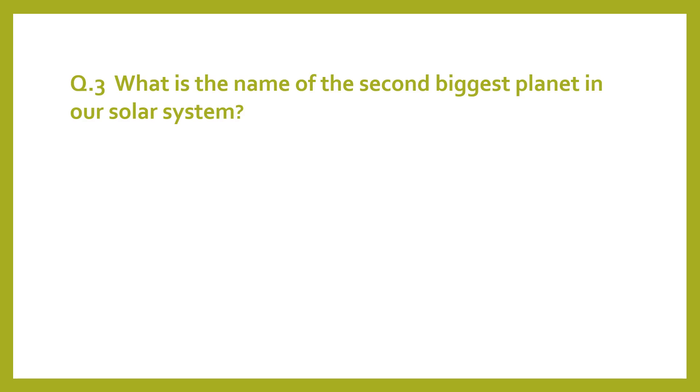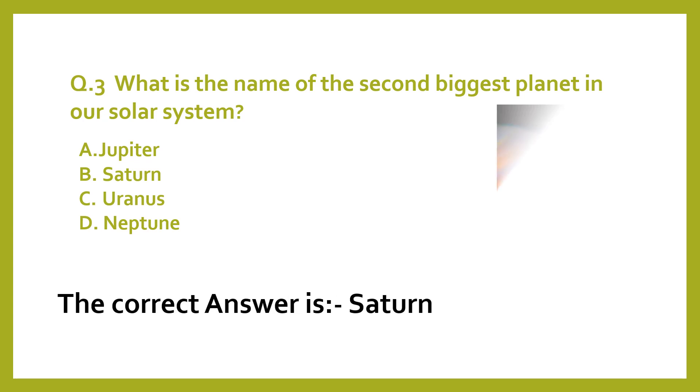Question 3. What is the name of the second biggest planet in our solar system? A. Jupiter. B. Saturn. C. Uranus. D. Neptune. The correct answer is Saturn.